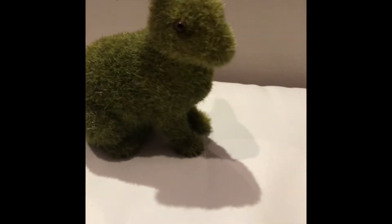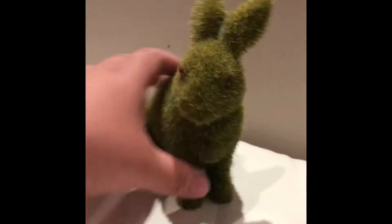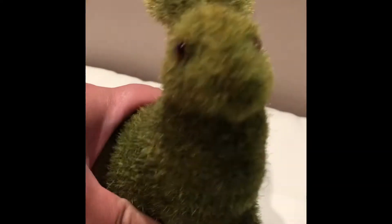Hi everyone! Long time no see! I was under quarantine because I went to London, and a new video will come out for that. But for now, I want to take you around Airfield Estates.